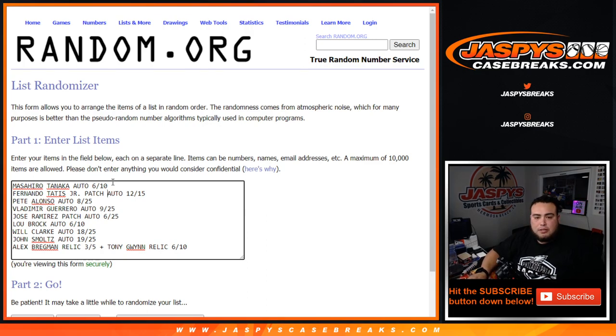Hits entered: Masahiro Tanaka autograph, Fernando Tatis patch auto to 15, Pete Alonzo to 25, Vladimir Guerrero, Jose Ramirez patch autograph, Lou Brock, Will Clark, John Smoltz, Alex Bregman relic plus Tony Gwynn relic to 10. And here are the customer names.